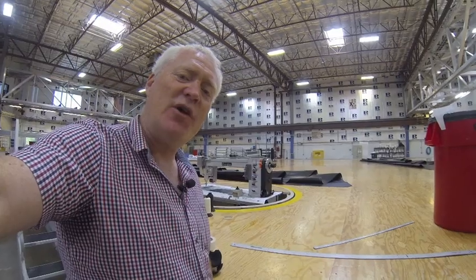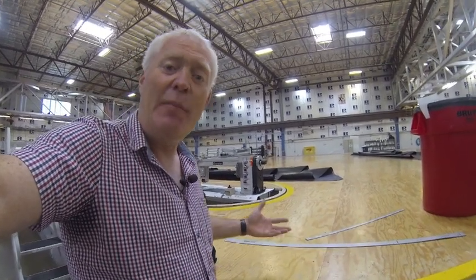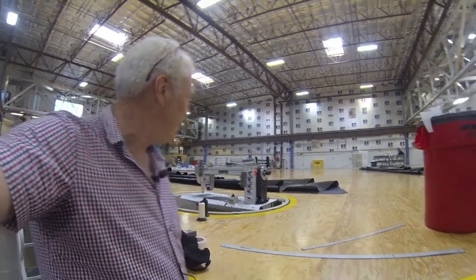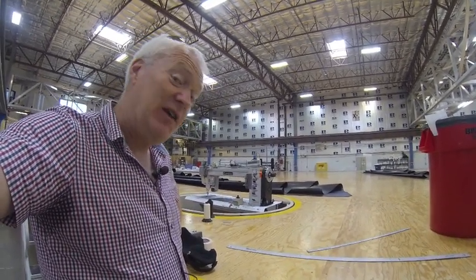The last stage of the process is the finishing of the sails, where the head and the clue and the batten pockets and all the other bits go on the sail. And at this point it does actually look like a sail loft — but it's the only bit.